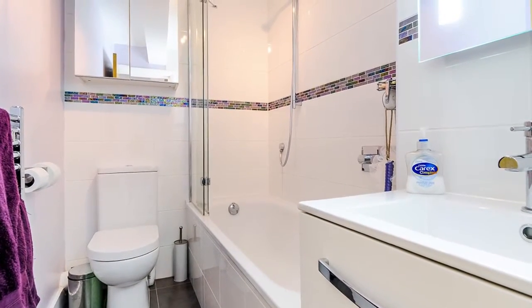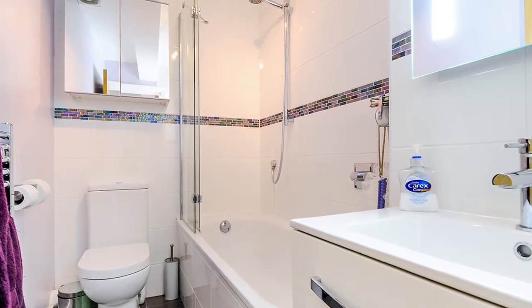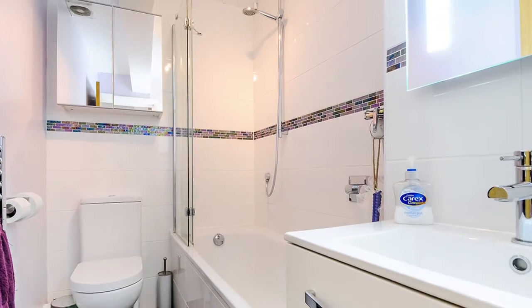The tiled bathroom benefits from a bath with overhead shower, WC, two storage cupboards, extractor and heated towel rail.